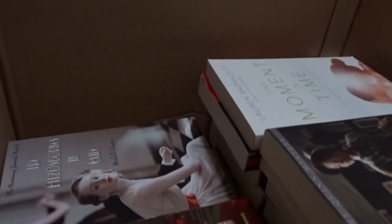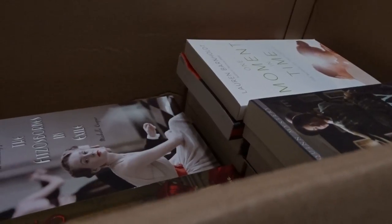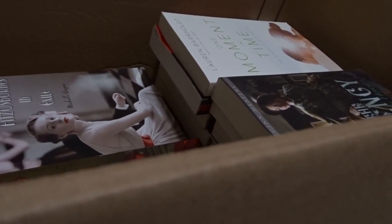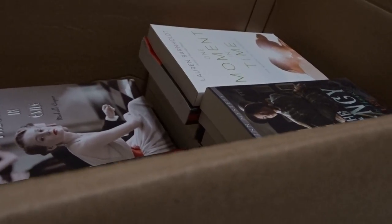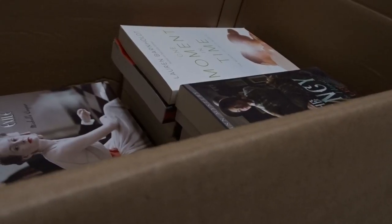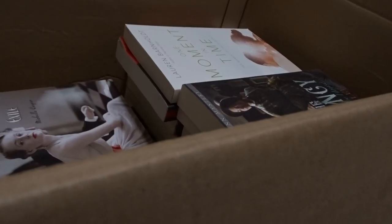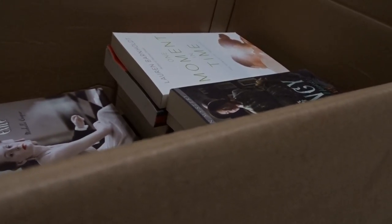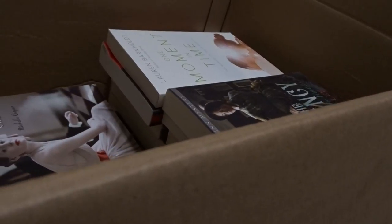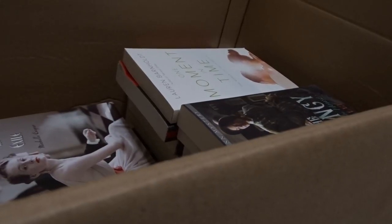Hey guys, so this is my third video on books that I bought from the website Book Outlet, which is where you can find cheap books. I bought both bargain and scratch-and-dip books. They're really mixed in, so I'm going to go through and read the backs of them one by one, and also go over how much I paid versus how much they originally cost, and if they are a scratch-and-dip book or just a normal bargain book.